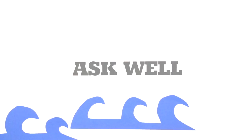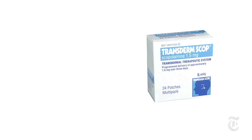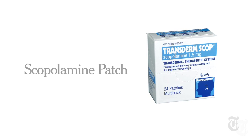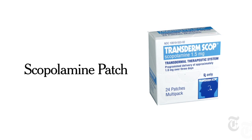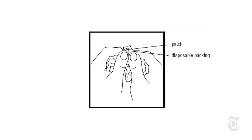A reader asked: are there any new medicines available for motion sickness? Dr. John Kerry of Johns Hopkins University often recommends a scopolamine patch to his patients, which requires a prescription. It works by blocking brain signals that make you feel queasy.